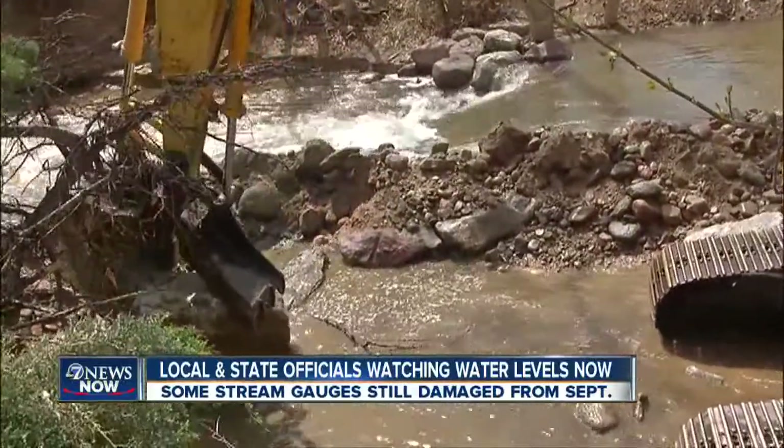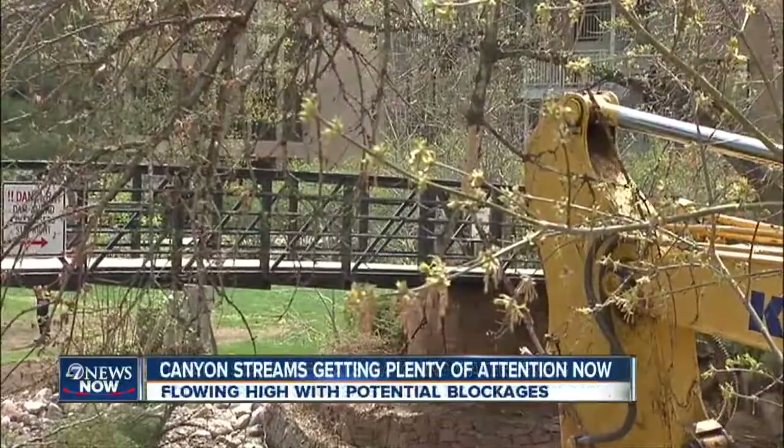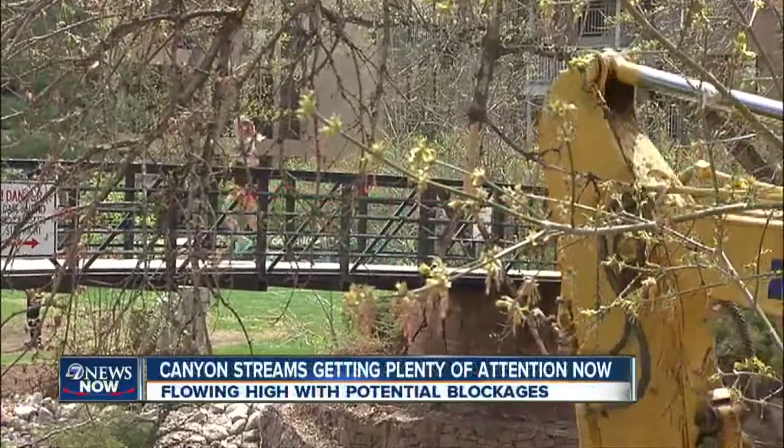They're dredging up debris left behind from the floods in September — trees, steel, and other things — and hope to be 85% finished by the end of the week.